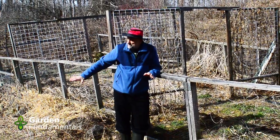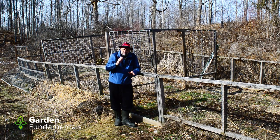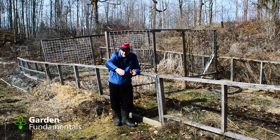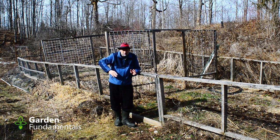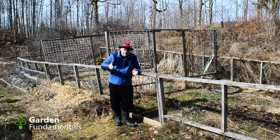One thing I did on this property is make a lot of pathways. There's a pathway running right here, one up the hill, and one over there. I found that once you put in pathways, deer follow them most of the time, which keeps them off other areas. Deer are kind of lazy and take the easiest route. Even if a pathway is longer than going straight through the bush, they'll take it because going through all this shrubbery and trees is hard work.